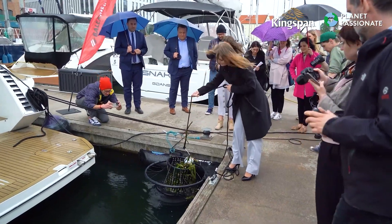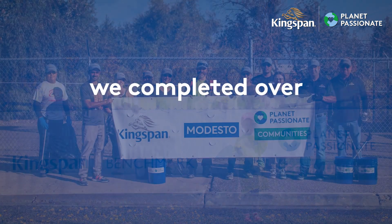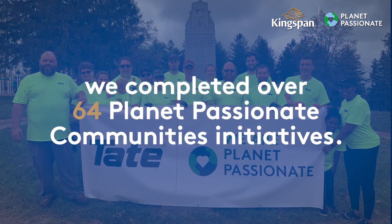Finally, in the spirit of giving back to our local communities and creating a positive legacy, we completed over 64 Planet Passionate community initiatives.